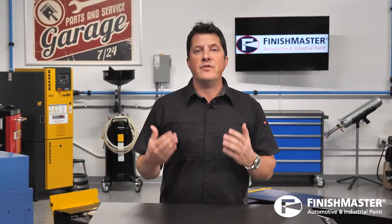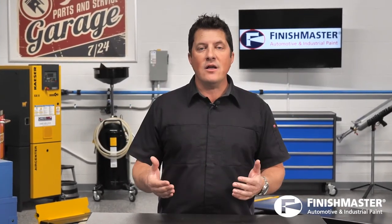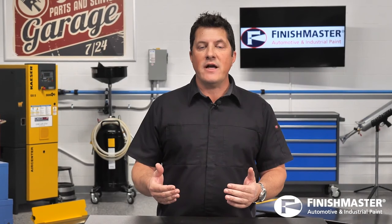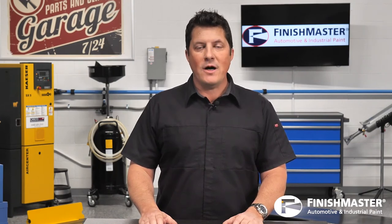Estimators proudly call themselves estimators, but they need to realize they're actually salespeople. The bottom line is that a strong selling process results in increased sales and increased customer satisfaction, and helps create a sales force of satisfied customers. I'm Jason Stahl. Thanks for watching.